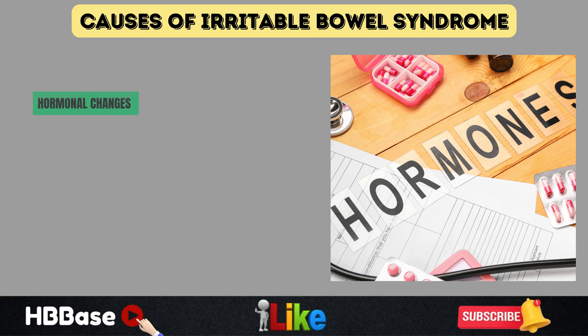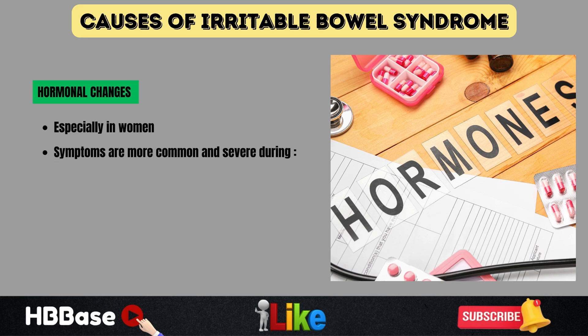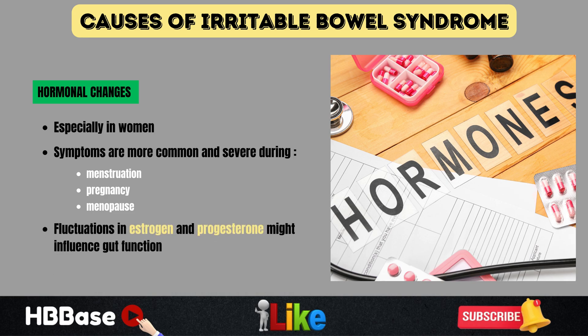Finally, hormonal changes seem to play a role, especially in women. Research shows that irritable bowel syndrome symptoms are more common and severe during menstruation, pregnancy, or menopause, suggesting that fluctuations in estrogen and progesterone might influence gut function. While irritable bowel syndrome can be frustrating, understanding these triggers is the first step in managing symptoms.